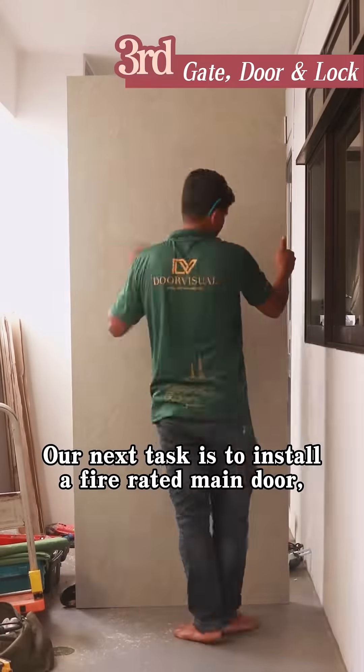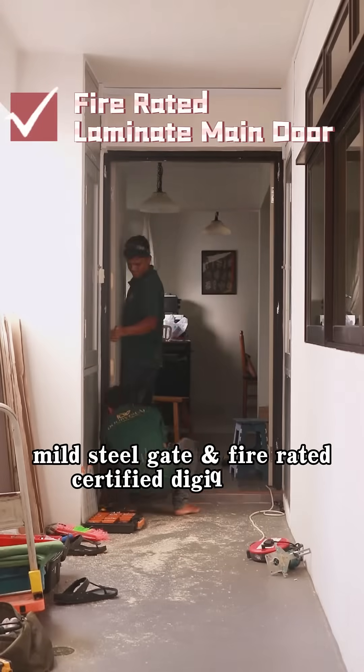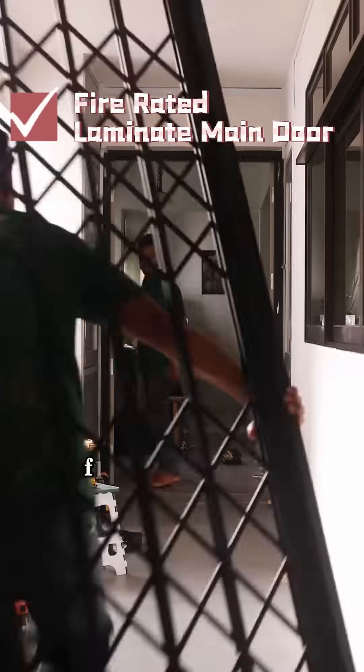Our next task is to install a 5-rated main door, a gate, and a 5-rated certified digital lock for the customers.